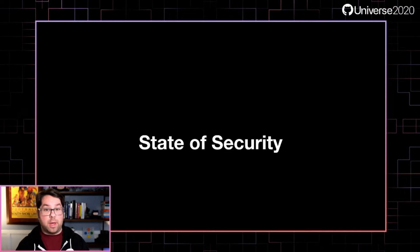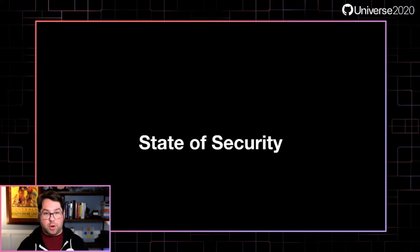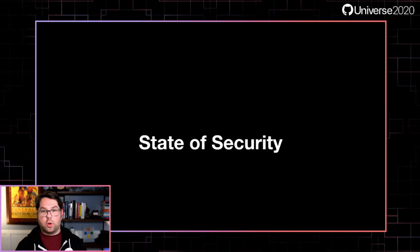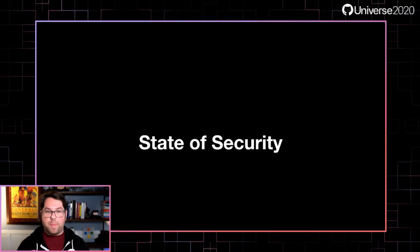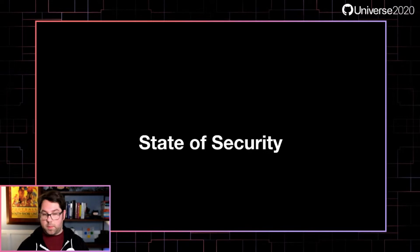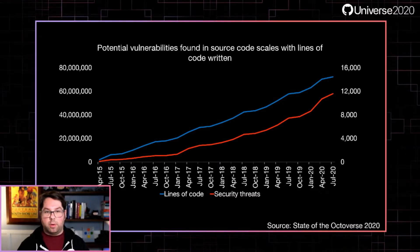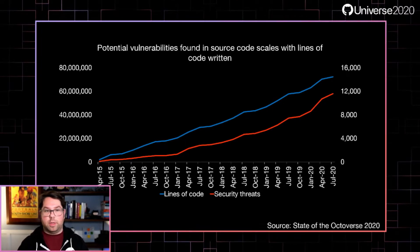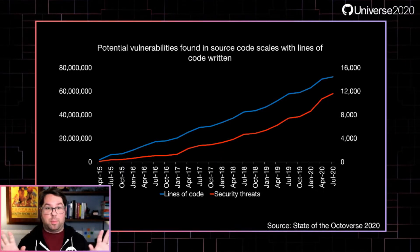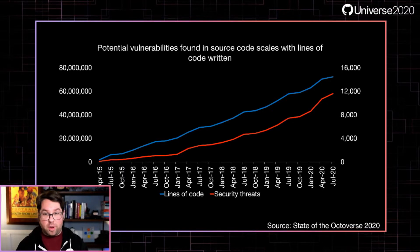Let's start by touching base on the state of software security. Here at GitHub, we're really focused on understanding security from the developer's point of view, because empowering developers to build secure code is one of the best ways to move the needle on your security story. There's a ton of great data in the State of the Octoverse report this year, and one of the things I like to point out is how developers introduce security vulnerabilities at a relatively constant rate with every line of code that's written. This should really underscore that writing secure software is really hard.